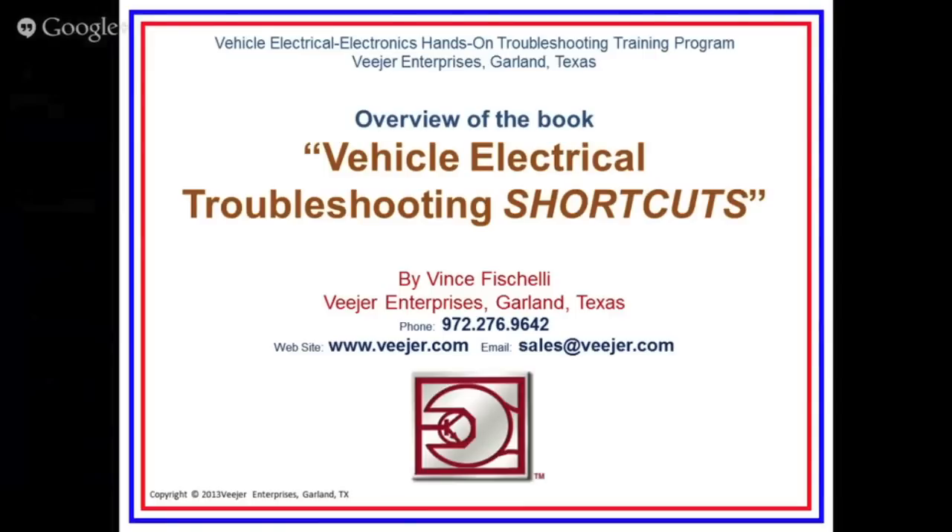Thank you. This is a presentation about a book I wrote called Electrical Troubleshooting Shortcuts. I've been training since about 1985 full time. In those days, electrical troubleshooting was a real problem for many technicians. And today, almost 30 years later, it's still a problem. As I go around the country doing training, I find that what technicians consider electrical troubleshooting most of the time is changing parts. When the parts don't fix the problem, they get frustrated and spend a lot of time and money, wasting time, with a lot of vehicle downtime for fleets because of incorrect electrical troubleshooting.